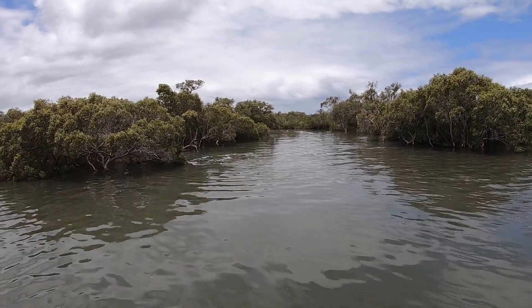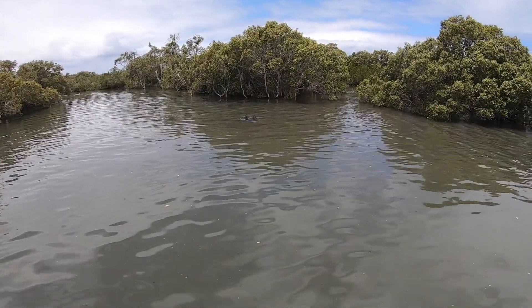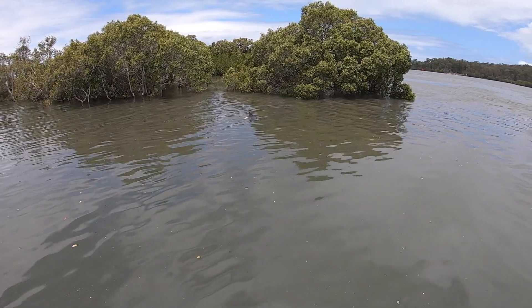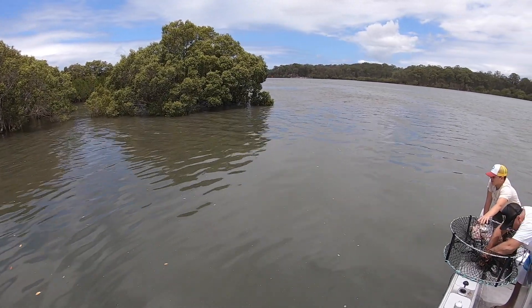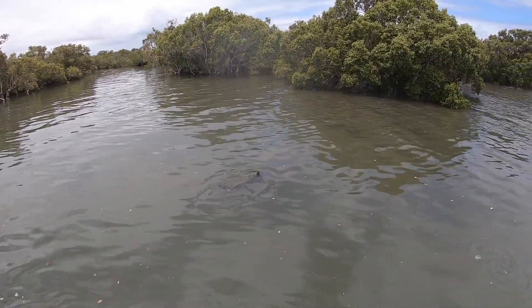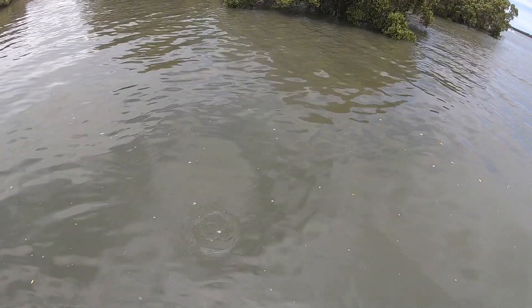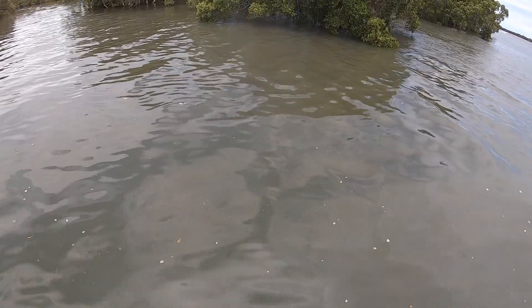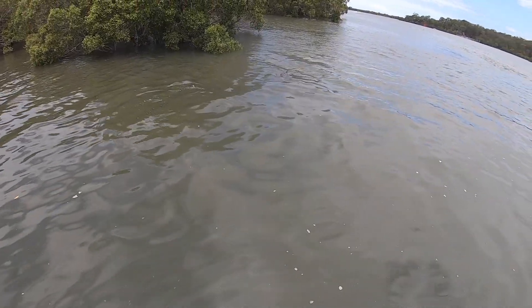We've got two dolphins feeding and they're just absolutely busting up all the bait — it's pretty cool. It's like a mother and its baby. Oh right here, baby dolphin — there's his mum. Here they are right here!